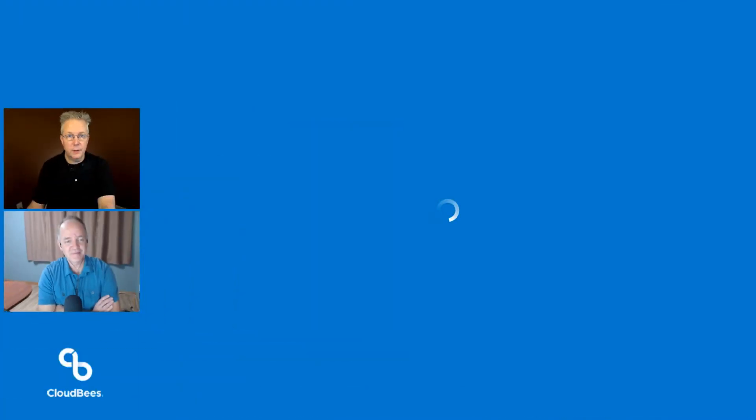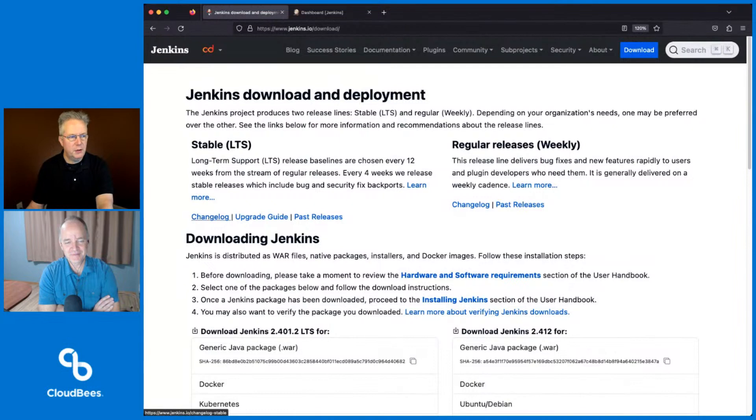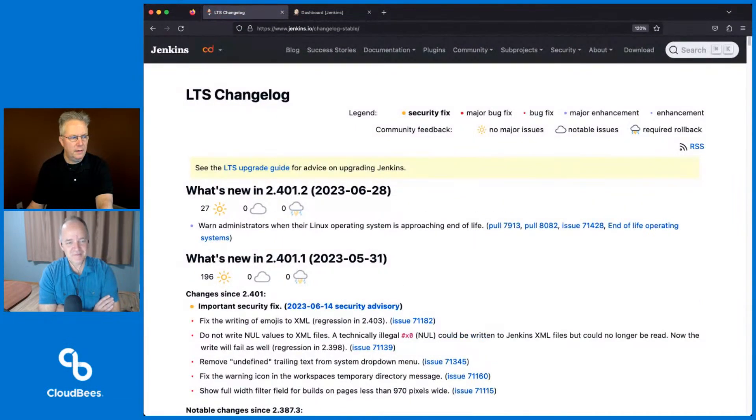And if there are surprises or out-of-band releases, we might sometimes release even a .4, and we don't like seeing those very often. We don't like surprises. Let's go ahead and get into the release notes for this week because it was pretty quiet. It's so quiet — if we go to download, under stable, we'll go to changelog, and at 2.401.2, there was one change published in the changelog.